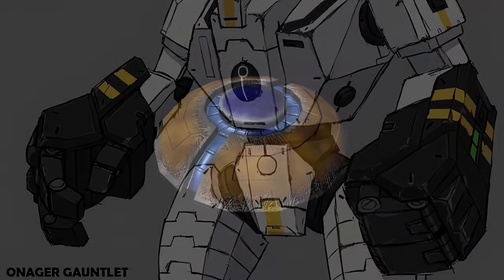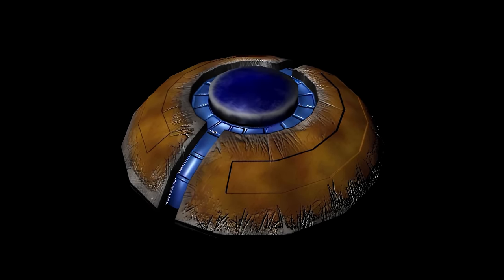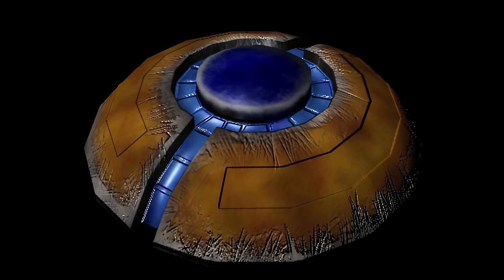The Tau do have grenades, with a prominent one being the photon grenade, which is more or less a flashbang. It works by releasing an intense sonic wave and light burst, which disorientates whoever it hits. So it's basically like being in a mosh pit at the most demonic nightclub around.